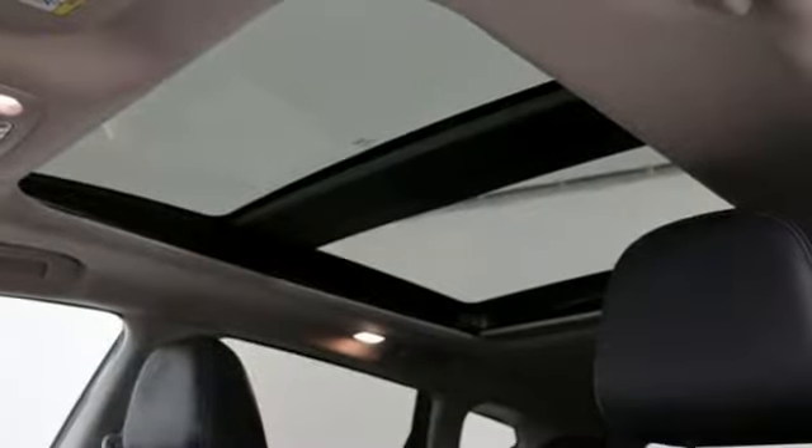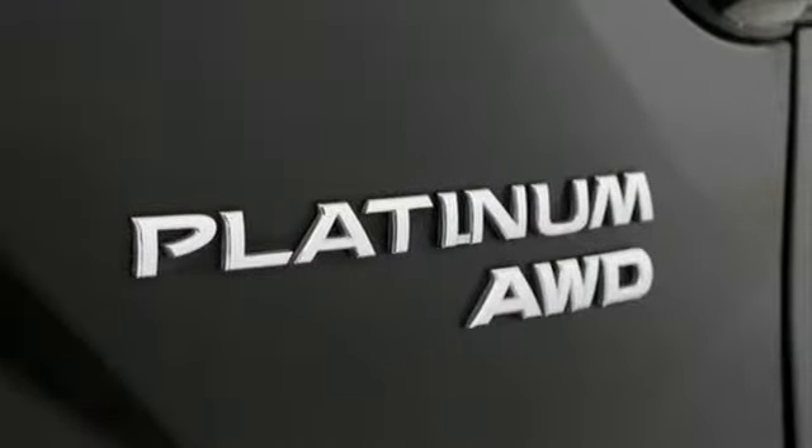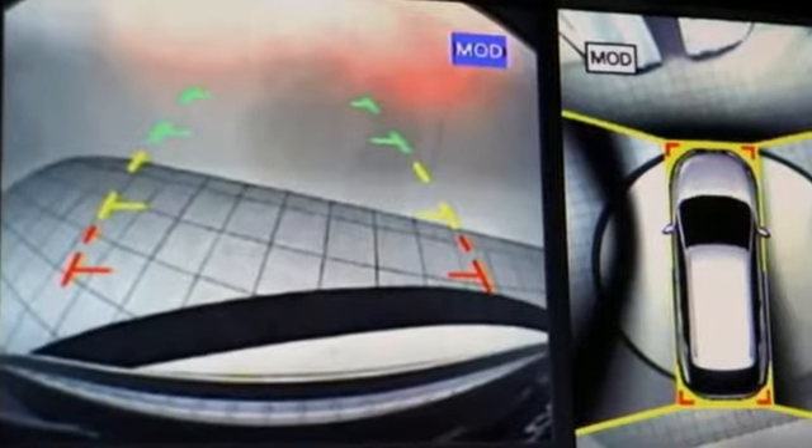Continuously variable automatic transmission, express open and close sliding and tilting sunroof, electronic shift on the fly, and V6 engine.